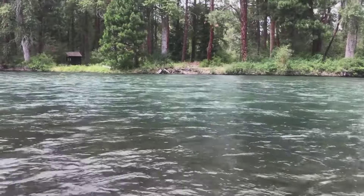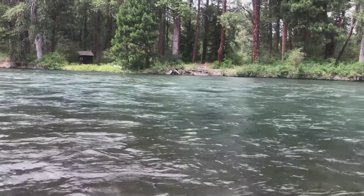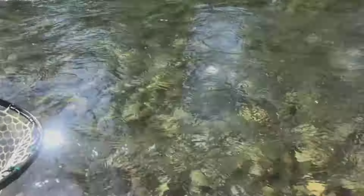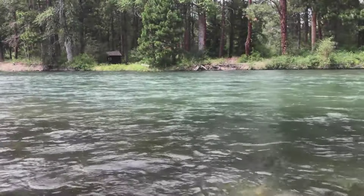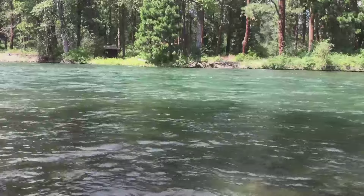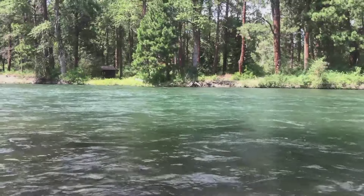Fishing right now is pretty dang good, at least the earlier half of the day or the later half of the day. The middle of the day has kind of been hit and miss — some days it fishes through the middle of the day, other days it's a little bit slower. On those hot days, a little earlier start is certainly going to be beneficial, or starting in the late afternoon and fishing into the late evening. Midday is not so great when it's hot, and we've certainly been experiencing some heat here.